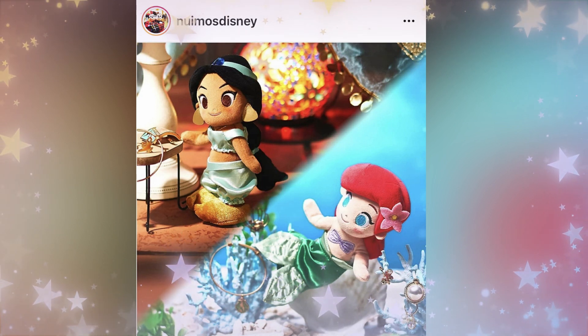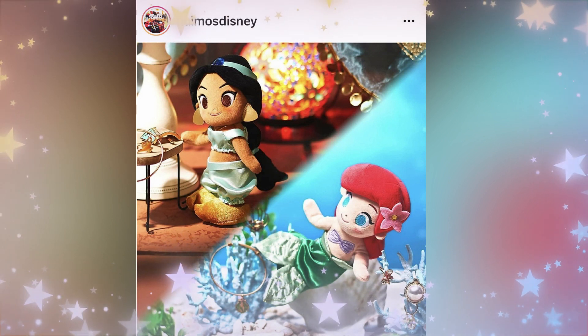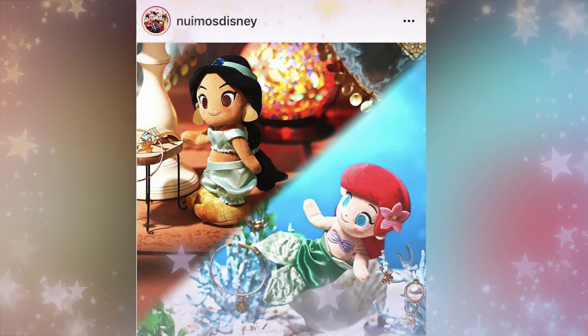In the month of April, we got Winnie the Pooh and his friends in the U.S. — they already had them in Japan. If you want to check out the review, we'll put the iCard up above. And then for Japan's April release, we had the Princesses!